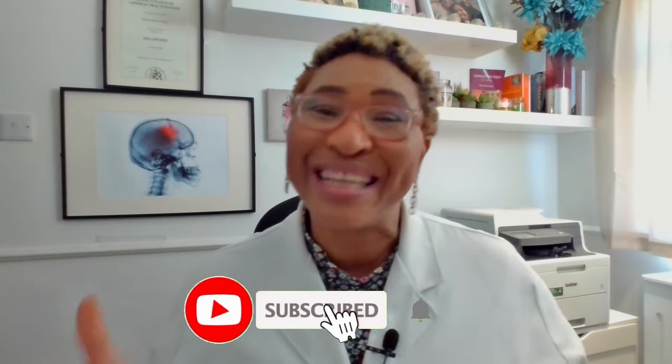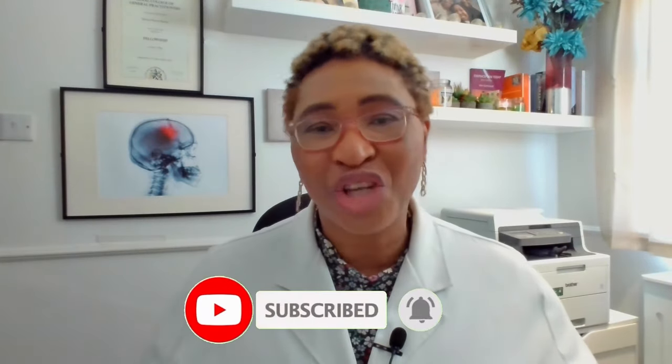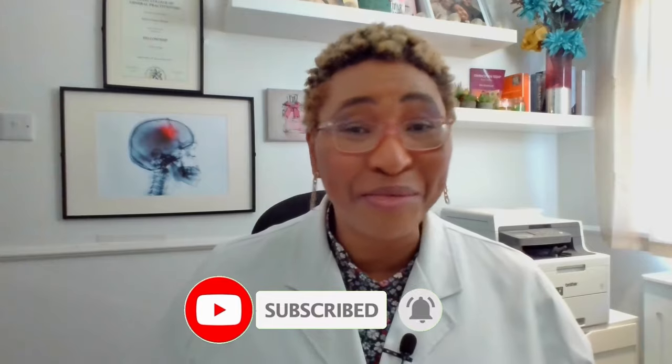If you enjoyed watching this video and learned a couple of new things, please give it a like and share with a friend who might also find it helpful. And if you require more in-depth information about fibroids, there are two comprehensive playlists all about fibroids right here on this channel — the most recent completed just a few weeks ago with 30 videos. So jump straight into them next. Thank you so much for watching and I'll see you again soon.